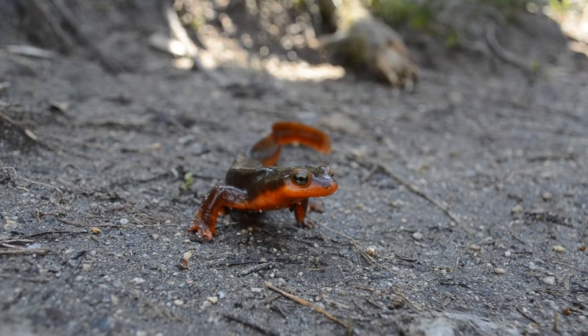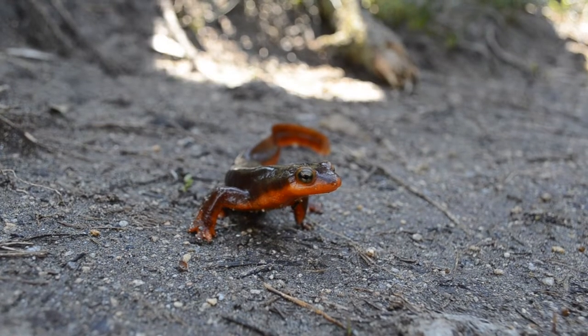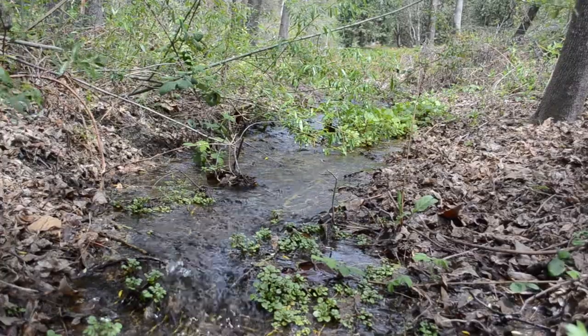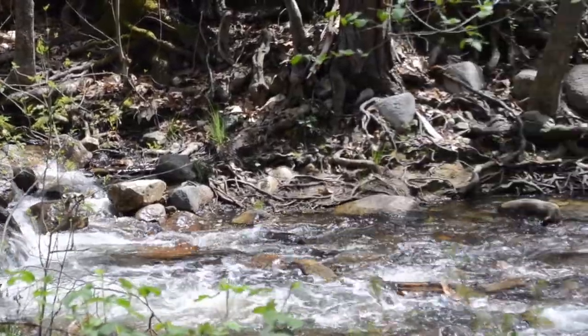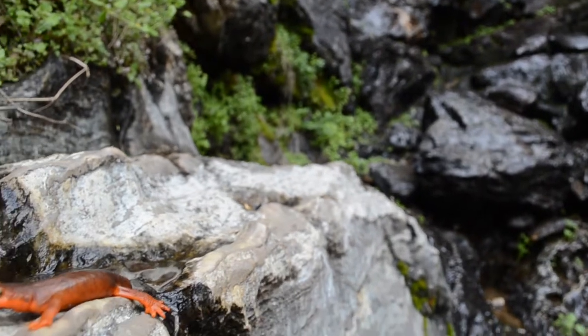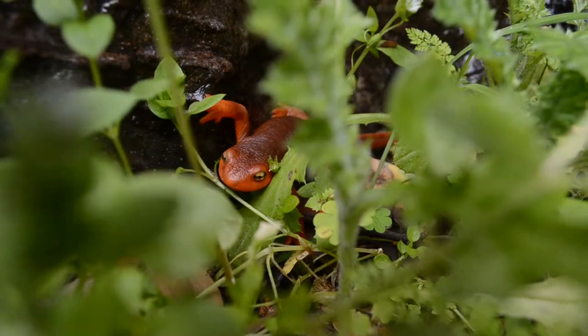California newts are found in the coastal areas of California as well as the southern Sierra Nevada. They have a wide range of habitats near the small ponds and creeks where they breed. Outside the breeding season, the newts are often found in rock crevices and logs.